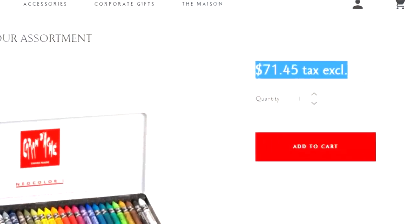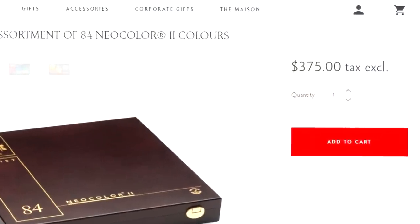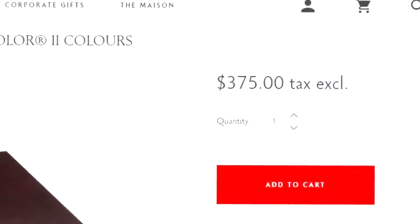So on the official website, these crayons — this 30-pack of crayons — runs for $71. Not including shipping, not including tax. $71 for a 30-pack of crayons. And if you think that is kind of pricey for some crayons, they actually have a gift set of crayons for $375. Oh man, that hurts right here in the heart every time I read that.